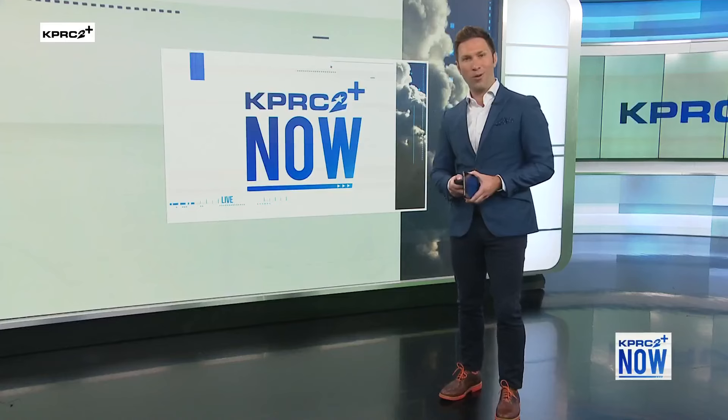Joining me now to tell us more on how this technology works is Suzanne Kogut, president of Petco Love.